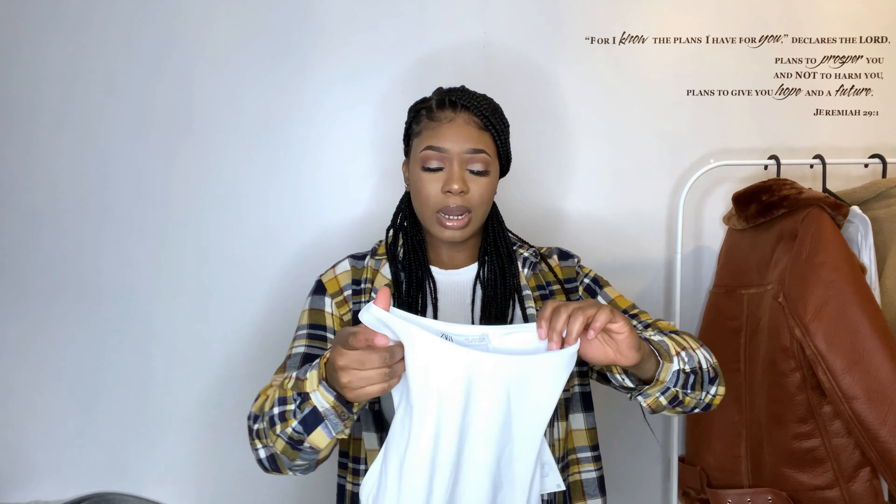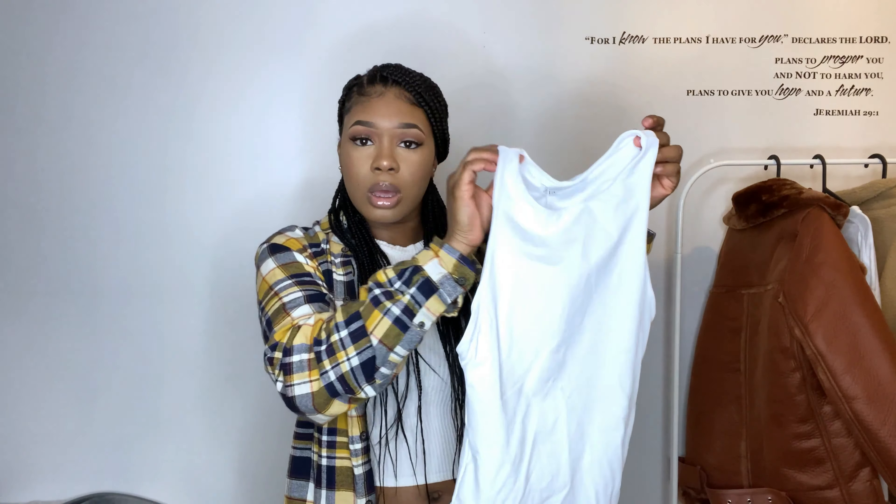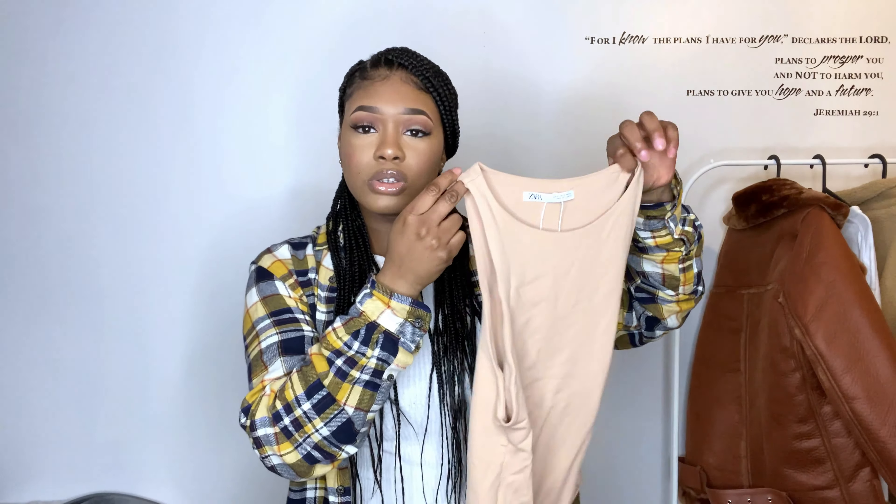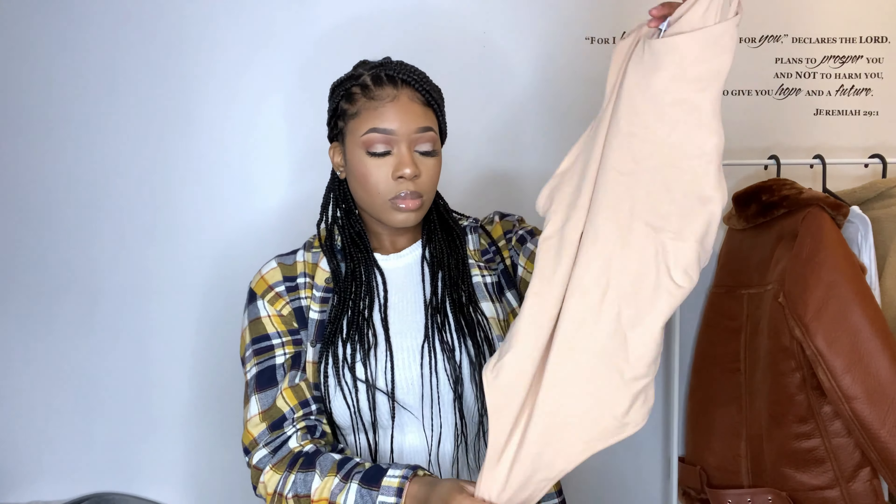Another item from Zara is this white high neck bodysuit. It's just so cute and stretchy. I feel like it's such a nice basic piece that everyone should have — even if you get one that isn't from Zara, everyone needs a bodysuit like this in their wardrobe. I got one in this tan color and I love it. Not much to say — just a very basic, very cute piece. I put my black mom jeans with it but you could wear it with joggers, blue jeans, anything. It's so comfy and you don't even need to wear a bra underneath.